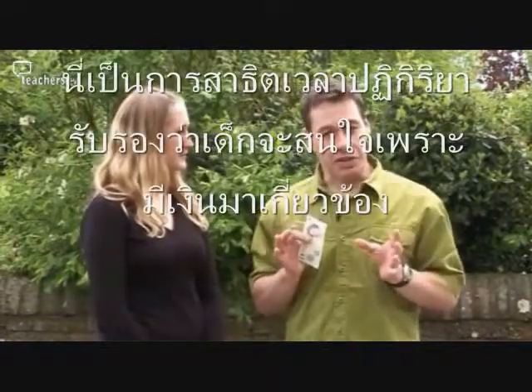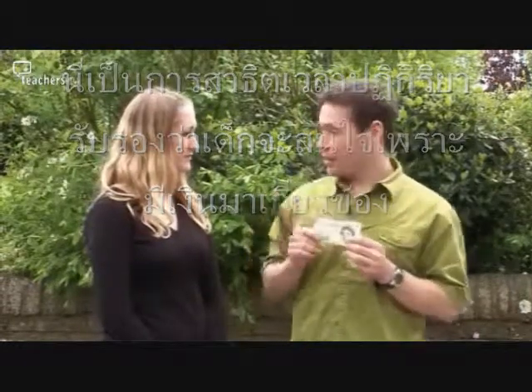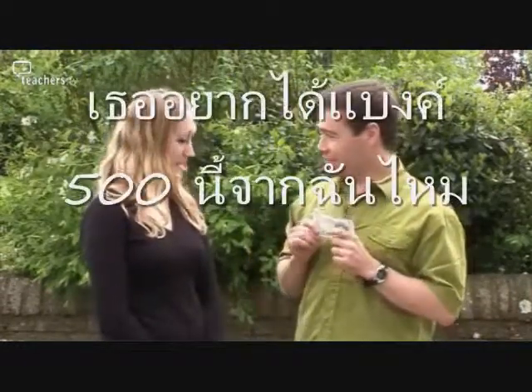Now, here's a fun way to demonstrate reaction times, and it's guaranteed to get the kids interested because it involves money. Verity, would you like to win a fiver off me? Yeah, definitely.